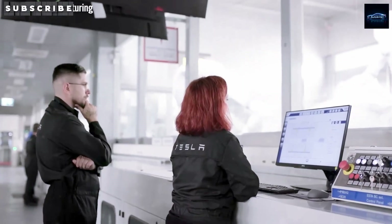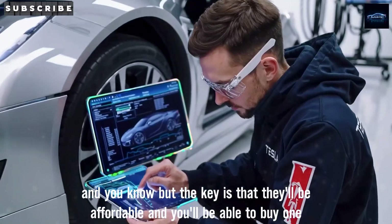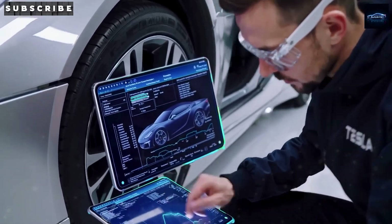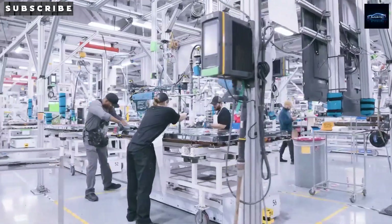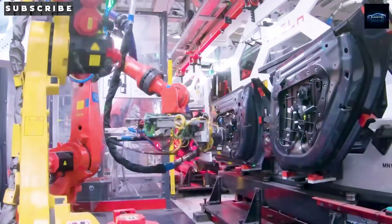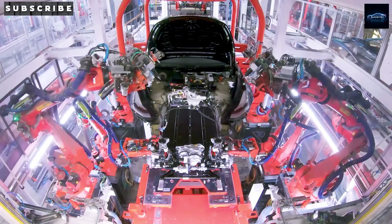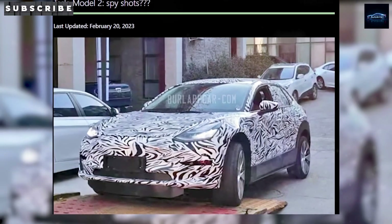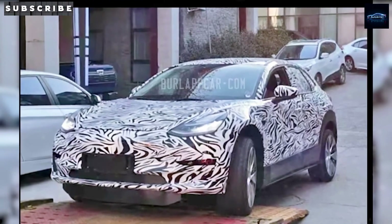So why did Tesla pick Fremont to be the birthplace of the Model 2? The Fremont factory in California has been Tesla's core innovation hub since day one. It's the place where some of Tesla's most iconic vehicles first came to life. After Tesla took over the facility from the former Toyota-GM joint venture back in 2010, Fremont has produced more than 2 million vehicles, including the Model S, X, 3, and Y. With a peak annual capacity of about 600,000 vehicles, it's still one of the most productive EV factories in North America.